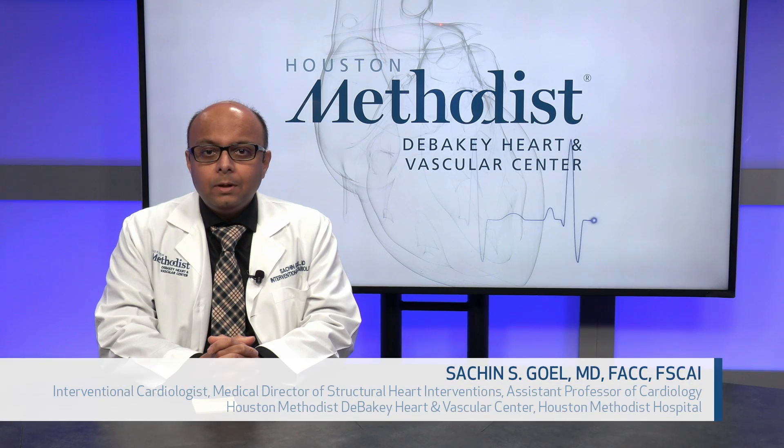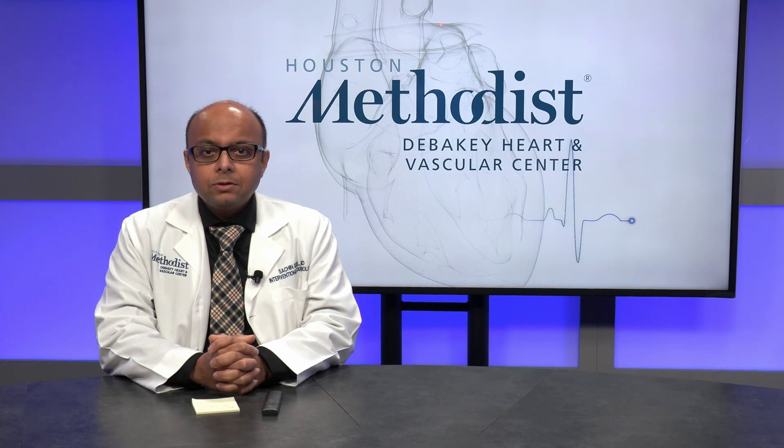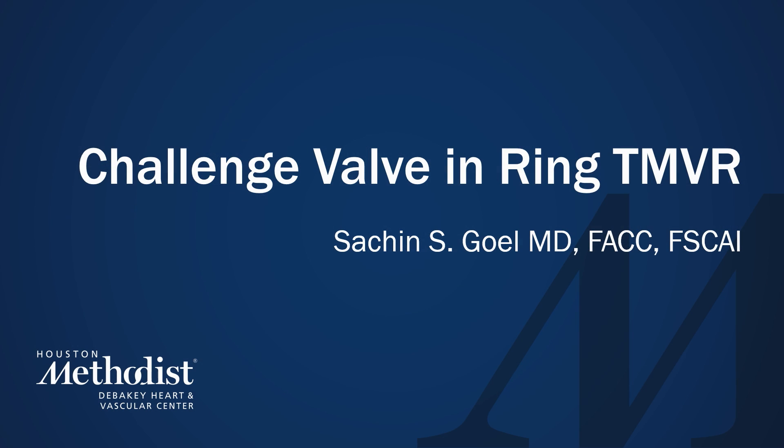Hello, I'm Sachin Goel. I'm the Medical Director for Structural Heart Interventions at Houston Methodist Hospital. I'm going to talk to you about a challenging case of valve-in-ring transcatheter mitral valve replacement.